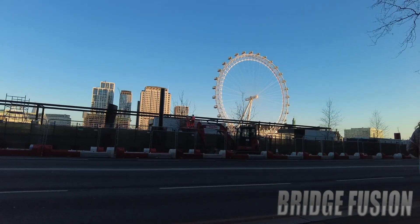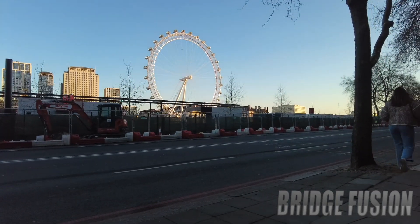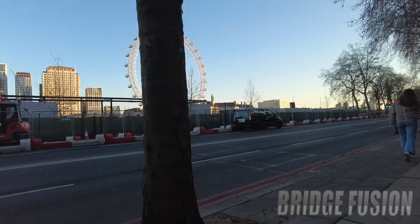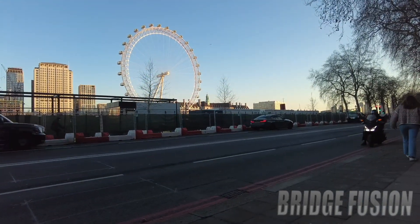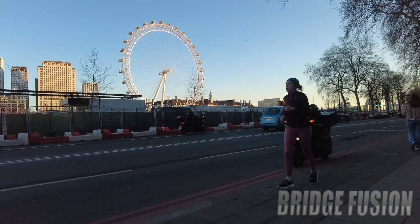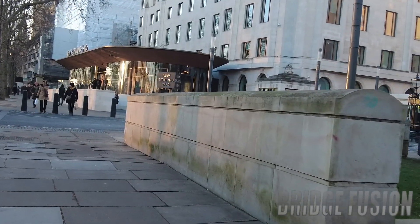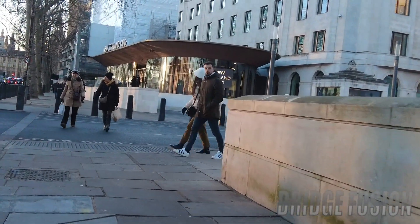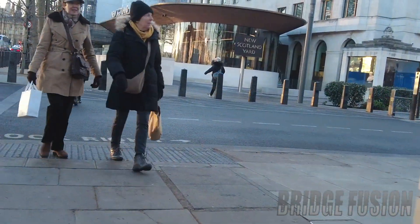I did ask Charlotte if she would do the London Eye — not today but would she ever do it — because she's done London Tower Bridge. Her reaction was no, she ain't getting stuck in a see-through pod! We're about to pass the Metropolitan Police station here in New Scotland Yard — you always see this on the BBC News if you're in the UK.